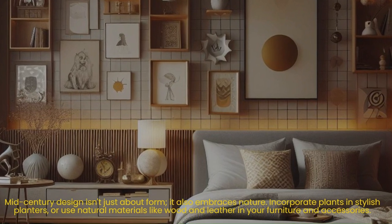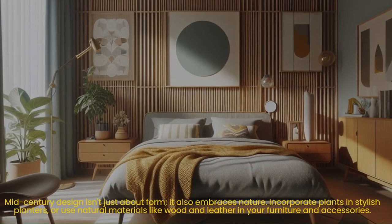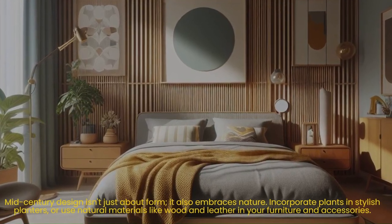Step seven: embrace organic elements. Mid-century design isn't just about form — it also embraces nature. Incorporate plants in stylish planters, or use natural materials like wood and leather in your furniture and accessories.